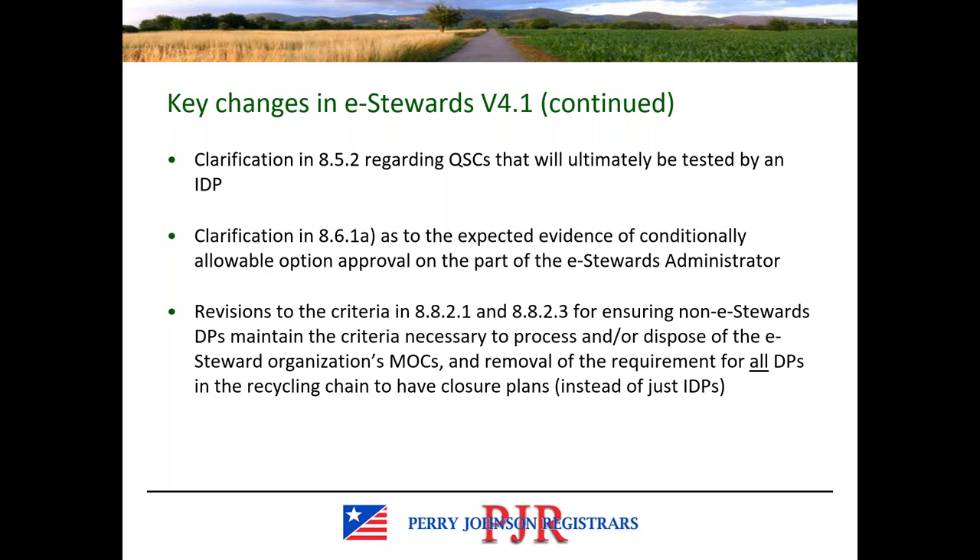If your organization is utilizing or hopes to utilize a conditionally allowable processing option, definitely take a look at section 8.6.1a. The criteria in sections 8.8.2.1 and 8.8.2.3 have been revised to ensure non-e-stewards downstream processors maintain the criteria necessary to process and/or dispose the MOCs for the subsequent tiers. This includes the removal of the requirements for all downstream processors in the recycling chain to have closure plans — that is just for IDPs.